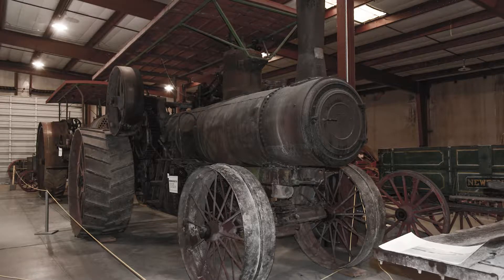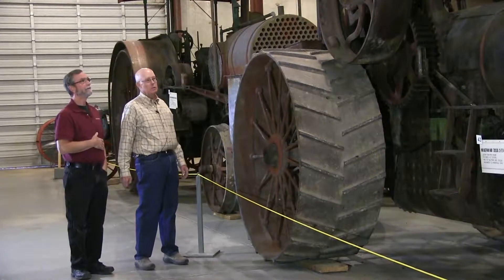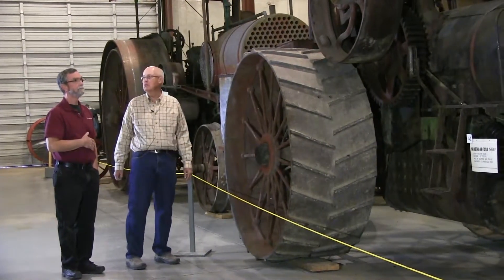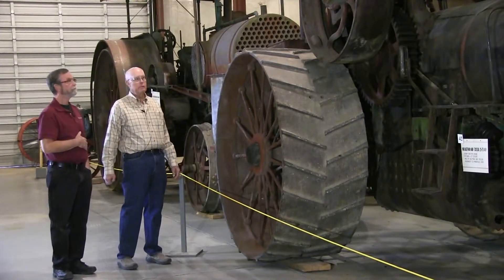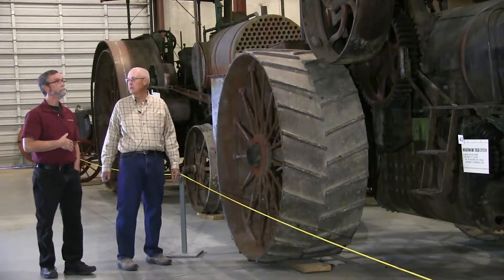This tractor is steam powered — it's an Altman Taylor. The next tractor we'll move to is also an Altman Taylor. Altman Taylor built gas and steam at the same time. Steam was maybe on its way out, gas was coming in, and there was an overlap period there.